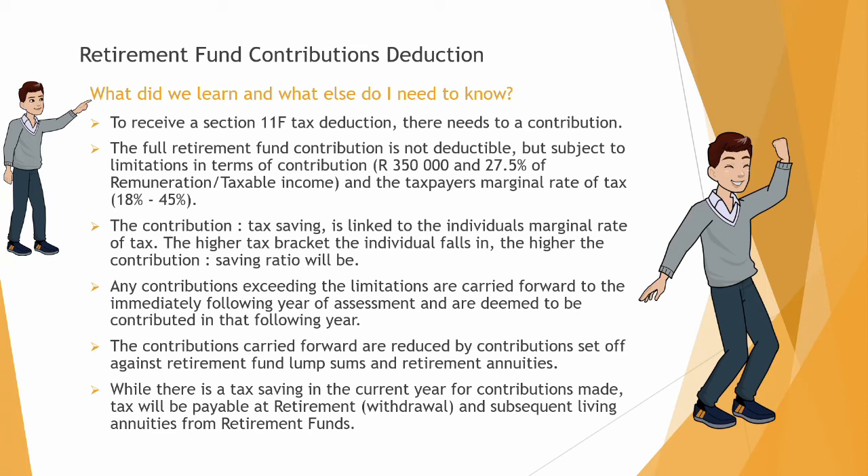The contributions carried forward are reduced by contributions set off against retirement fund lump sums and retirement annuities. While there is a tax saving in the current year, tax will be payable at retirement when you withdraw your retirement funds, and also if you take out a living annuity from those retirement funds when you retire.